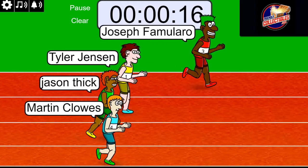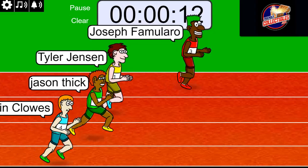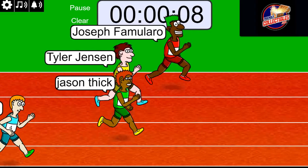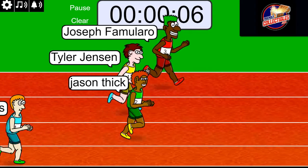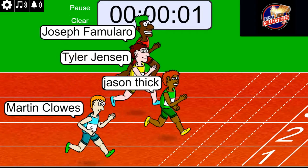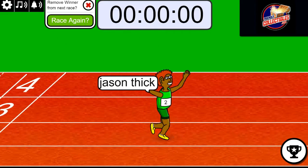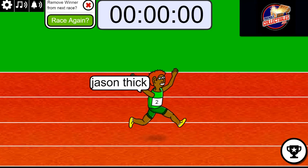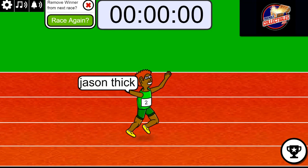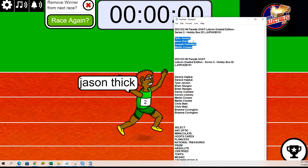Joseph F has remained out front the whole race, and with 10 seconds left it's his race to lose. But now Jason T is coming up — oh my, Jason, congratulations! You got two LeBron spots. That winner gets two LeBron spots for Jason T.